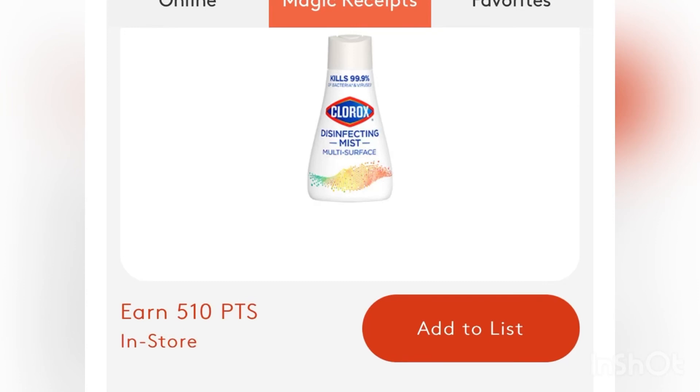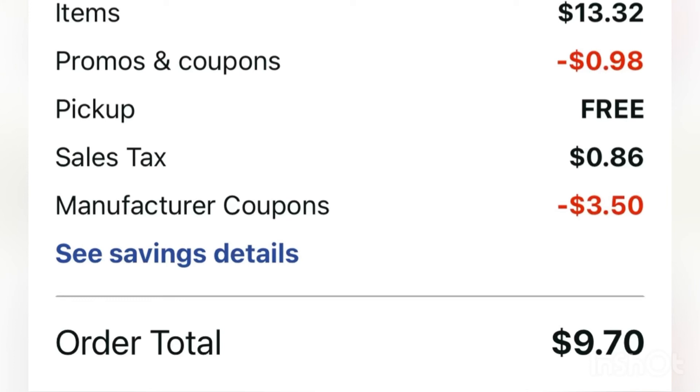That's what MyPoints will be giving you back for purchasing two of the mist. So altogether we'll get back about $7. That brings our new total from $9.70 — after our Walgreens coupon and manufacturer coupons — down to $1.41, or $0.35 for each Clorox item, which is awesome. And if you have 7% tax like I do, your new total with tax will be $2.27, or $0.56 for each Clorox item.